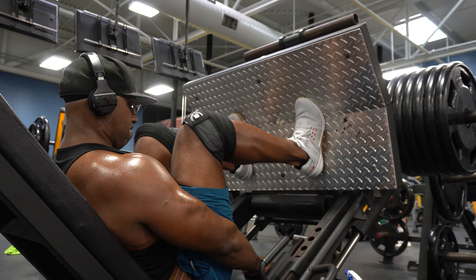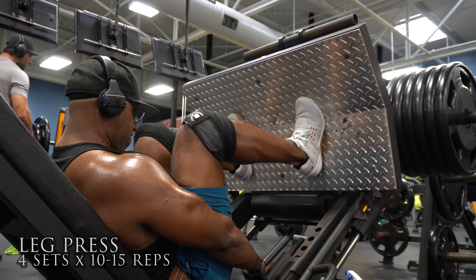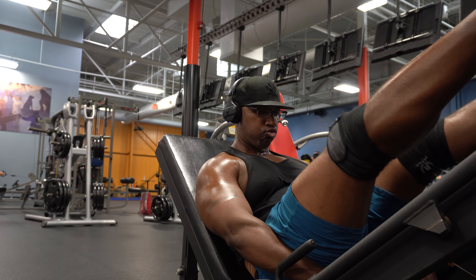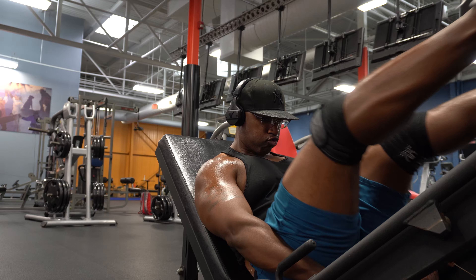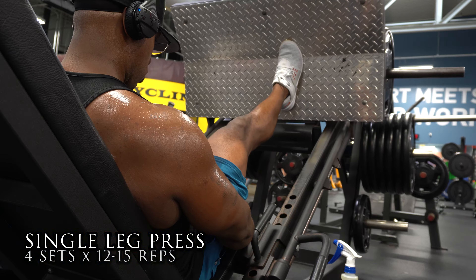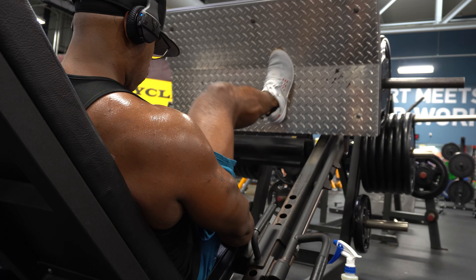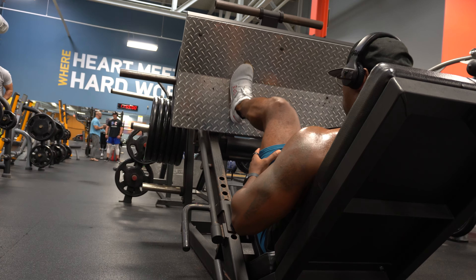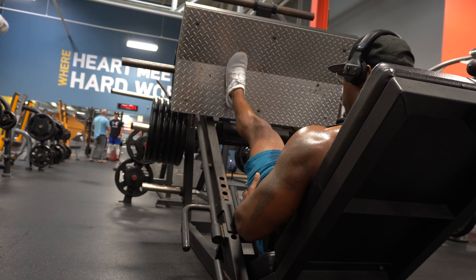On the leg press machine today, I wanted to keep my feet a little more balanced to hit quads and glutes together. The way my feet are placed, I'll be engaging the glutes, hamstrings, and quads. The higher you go with your feet, the more you'll get the hamstrings and glutes; the lower you go below the middle line, the more quad-focused it becomes. I just wanted to give you guys some background on why my feet are placed the way they are.